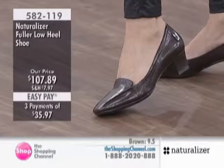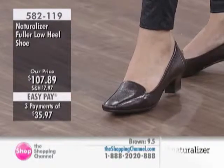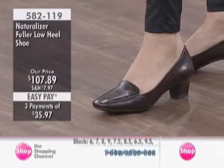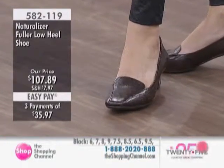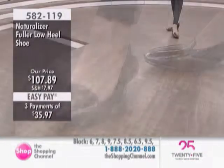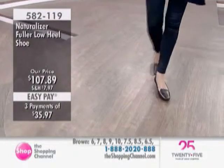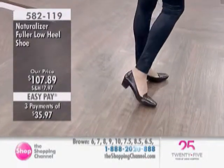Here is our second feature. It's the Fuller Low Heel Shoe at $107.89. This is currently offered in black or brown, sizes 6 through 10, half sizes as well, done in a leather upper with the N5 Comfort System. And this one is available today on the three interest-free payments.